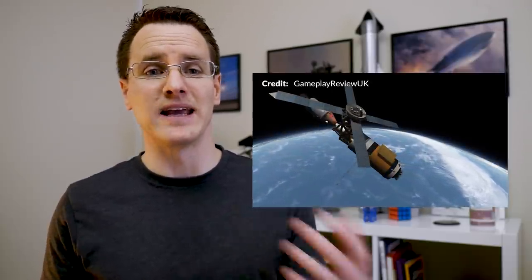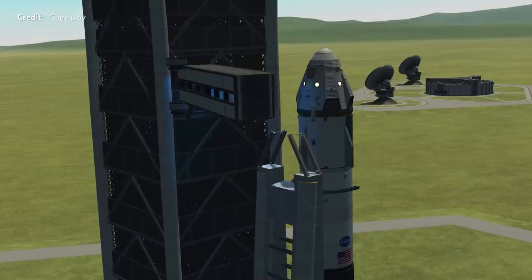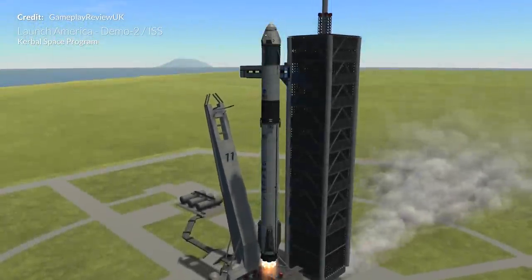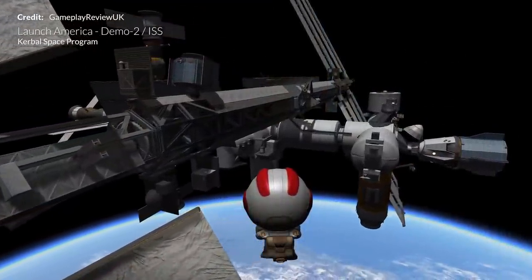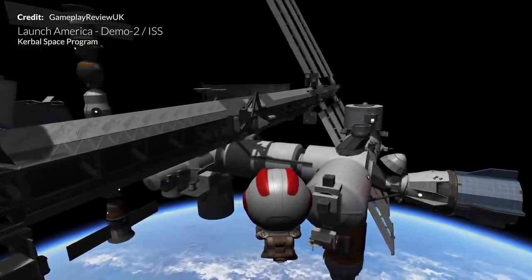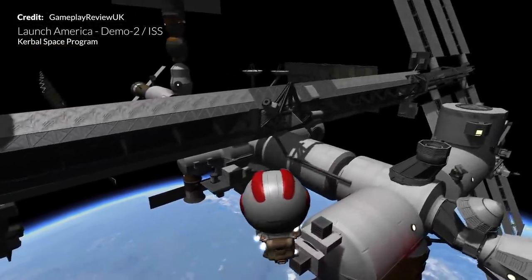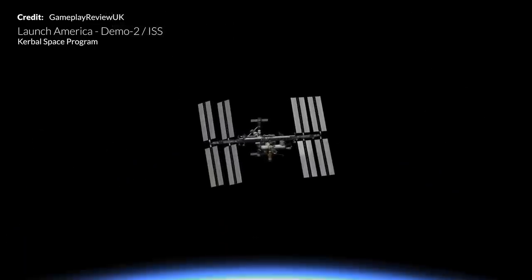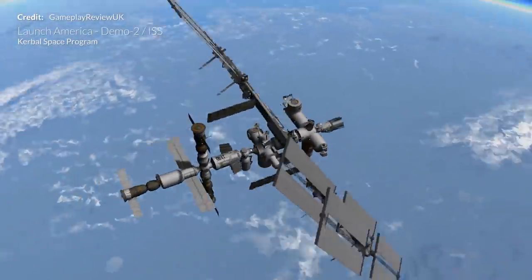A few months ago I featured a reproduction of the Skylab space station made by Gameplay Review UK. Since then he has been busy pumping out a plethora of fantastic replica craft in Kerbal Space Program. His best one yet is probably SpaceX's Crew Dragon replica, and since we'll soon be witnessing the real return of this mission it seemed worth a shout out. He's also gone ahead and built the most accurately detailed stock International Space Station I've ever seen for it to dock to. If you love learning how to do these things in KSP, go check it out — the link is in the description.